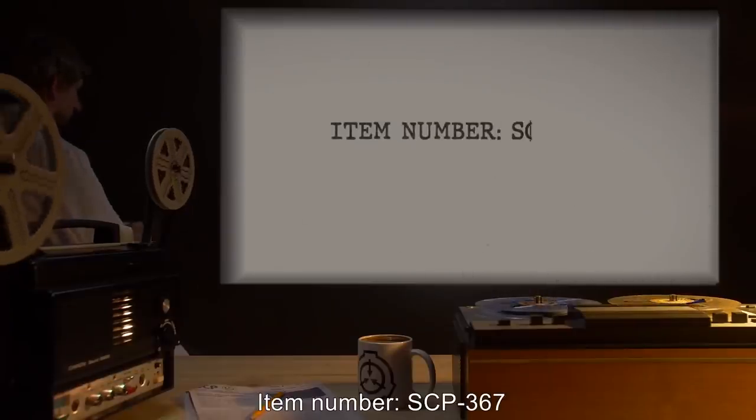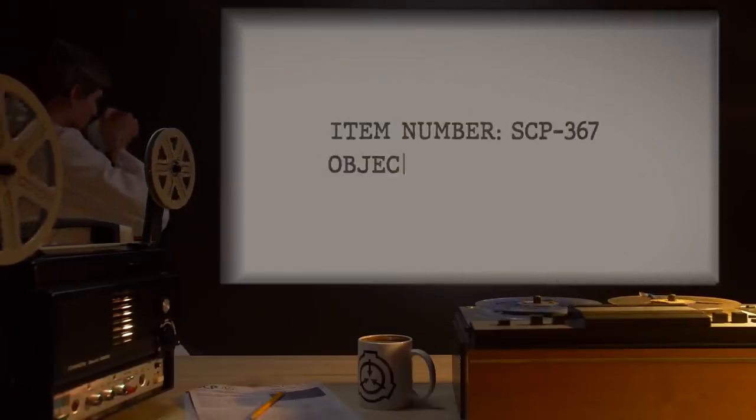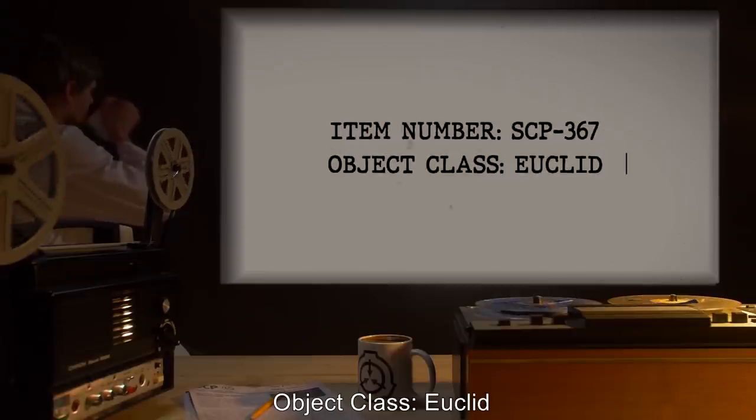Item number SCP-367. Object Class: Euclid.